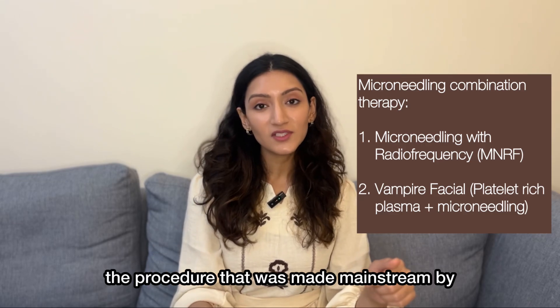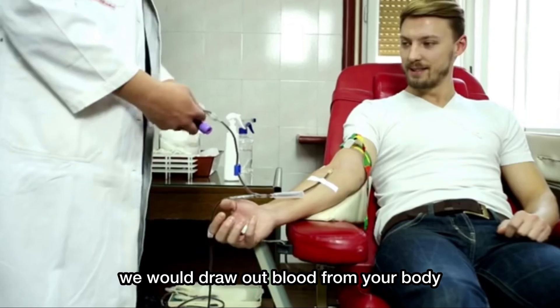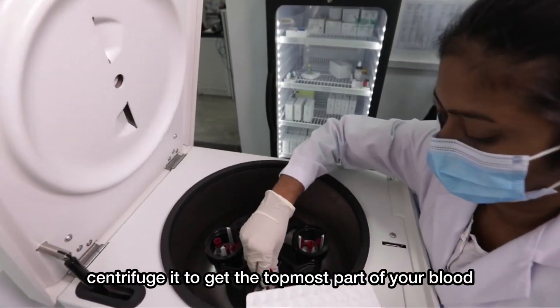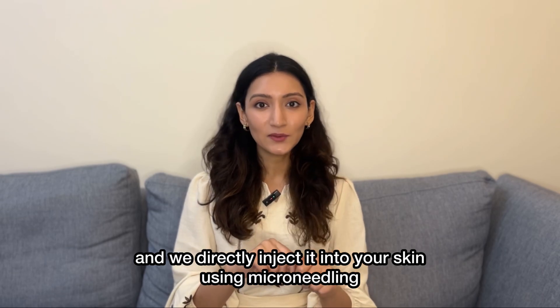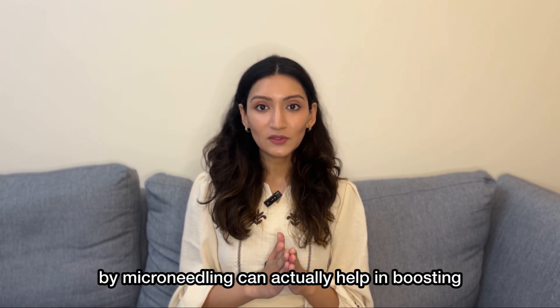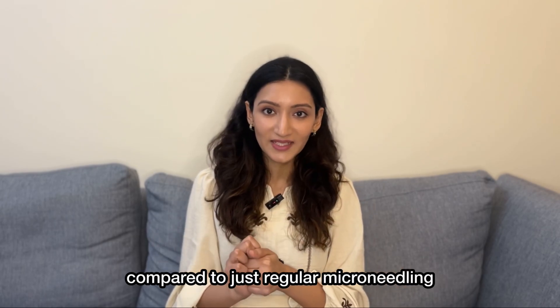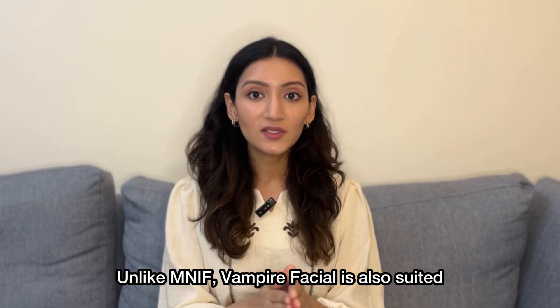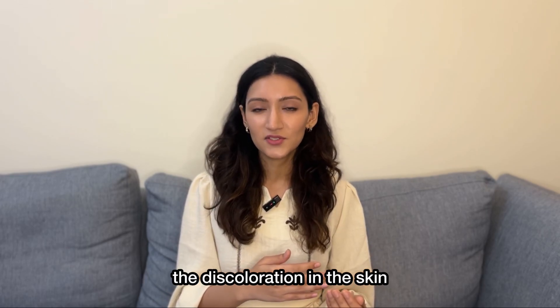And then there is Vampire Facial, the procedure that was made mainstream by Kim Kardashian. Vampire Facial combines microneedling with platelet-rich plasma. For platelet-rich plasma, we would draw out blood from your body, centrifuge it to get the topmost part of your blood which contains the highest amount of growth factors in the platelets, and we directly inject it into your skin using microneedling. This combination of growth factors along with the mechanistic controlled trauma caused by microneedling can actually help in boosting the collagen production to a higher amount compared to just regular microneedling. Unlike MNRF, Vampire Facial is also suited for darker skin tones and it can actually help with also reducing the discoloration in the skin.